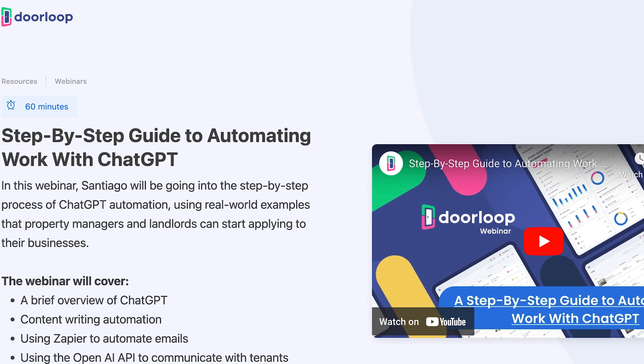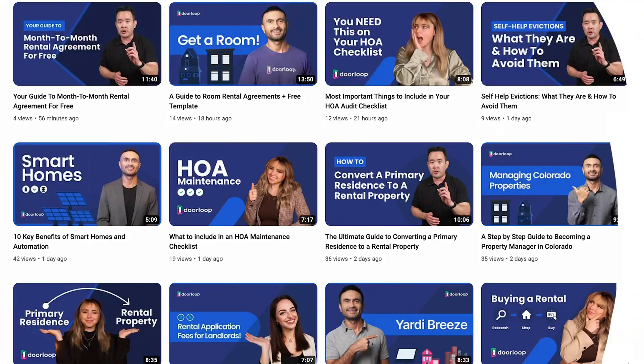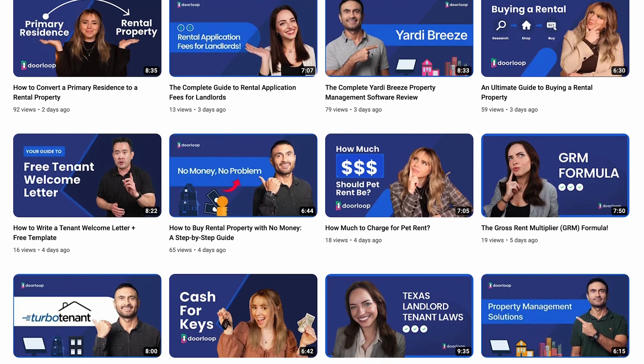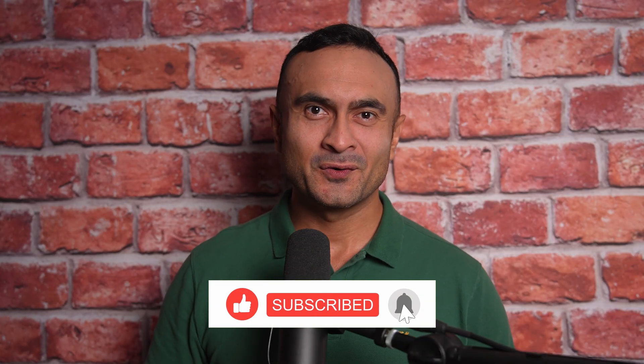Alright everybody, that is all for now. Remember, if you want to learn more about ChatGPT, we actually have two webinars right here on our YouTube channel, so you can find the links in the description. And one more thing, if you want to get access to a lot more videos on topics such as how to write a lease termination letter or on commercial and residential lease agreements, make sure that you subscribe to our channel, like this video, and share it with your friends, family, and co-workers. As always, thanks for watching.